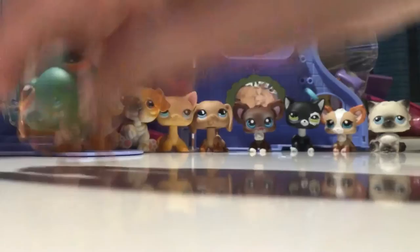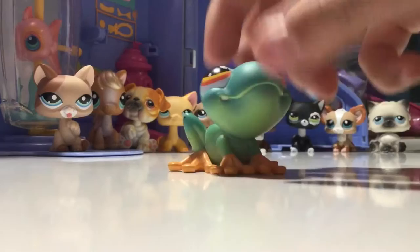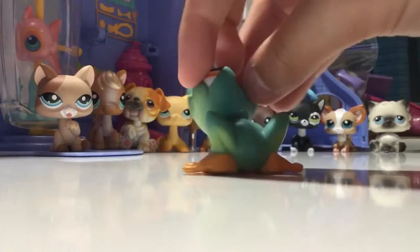The next LPS is this very cute frog LPS. He's a G1 and I think I got him from the flea market. He's pretty cute too.